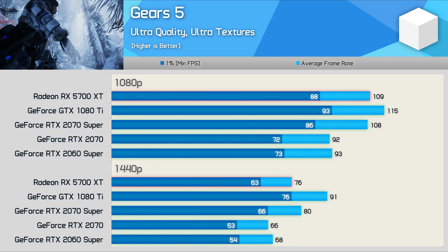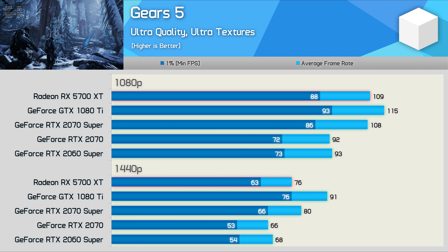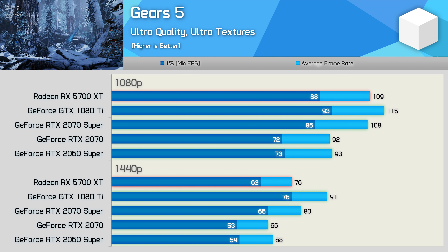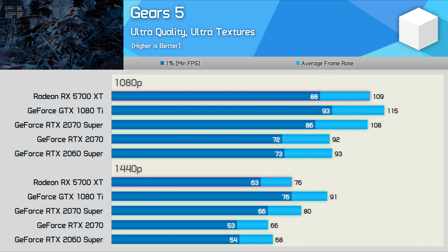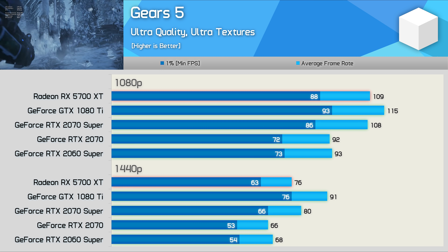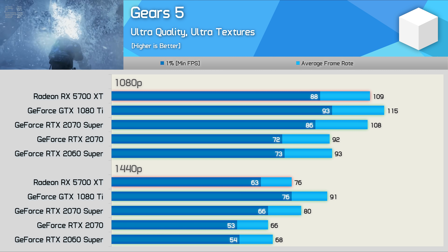The Gears 5 results are also quite interesting, as here the GTX 1080 Ti with its many more cores is able to comfortably beat the RTX 2070 Super — a 14% performance boost at 1440p, taking us from 80fps to just over 90fps. An excellent result for the now 3-year-old Pascal GPU.